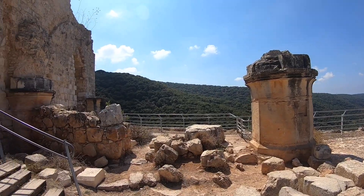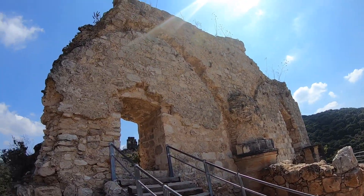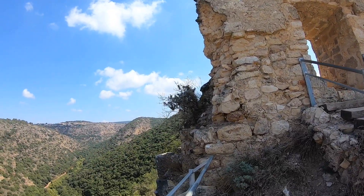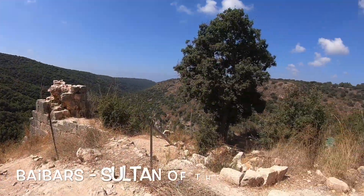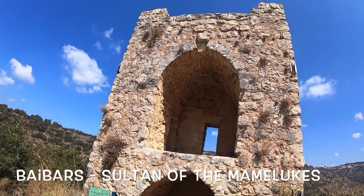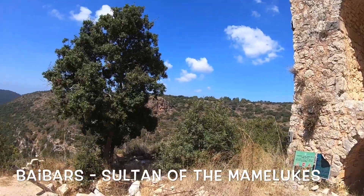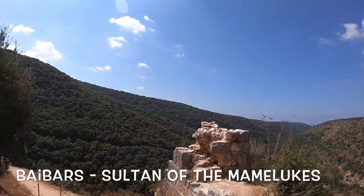The Teutonic Knights didn't really get to enjoy their beautiful castle. Forty years after they built it, they were attacked by the Muslim army of the Mamelukes under their Sultan General Baibars. All the Crusader fortresses, towns, and castles in the Holy Land were defeated by Baibars, and the Crusader period ends in 1291, including the fortress of Montfort.